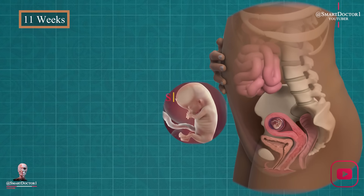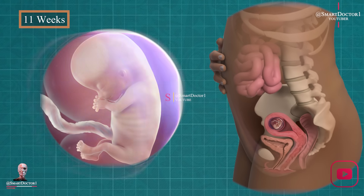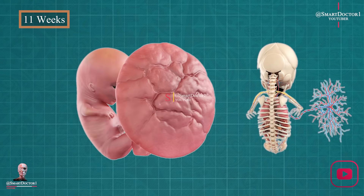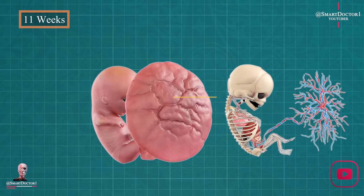Eleven weeks: your baby is almost fully formed. They're kicking, stretching, and even hiccuping as their diaphragm develops. Although you can't feel any activity yet, your baby is the size of a fig.